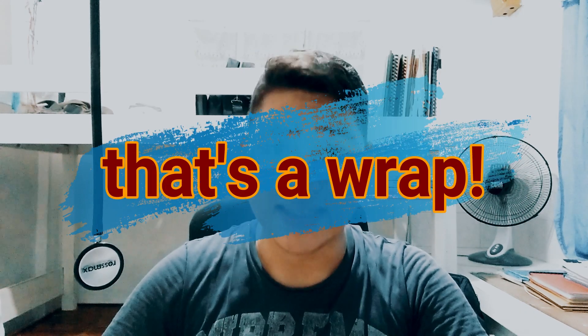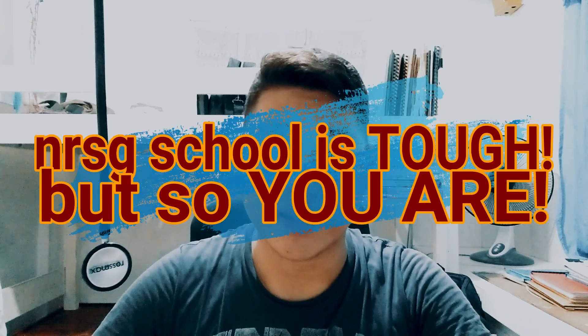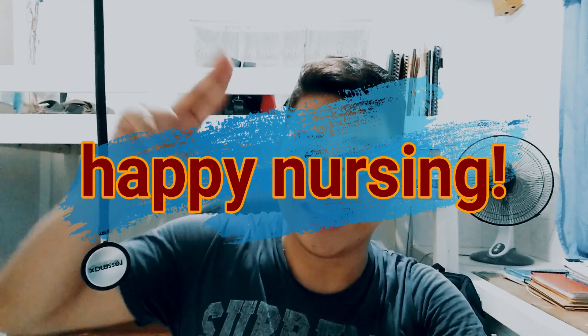Okay, so that's it — I think we're done with this video. If you have questions, just comment down in the comment box and I'll answer them. Always remember, nursing school is tough but so are you. Happy nursing!